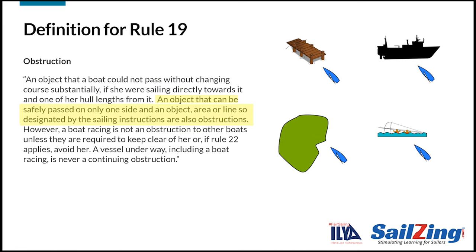The second part includes items that can be passed only on one side, such as the pier. It also includes areas, objects, or lines designated by the race committee, which might include shallow or rocky areas. The terms objects or lines were added to the definition in the 2021 rules.